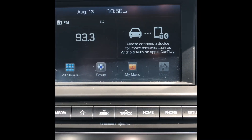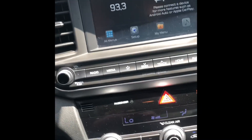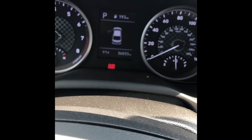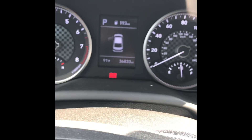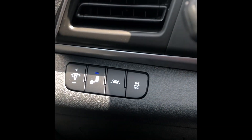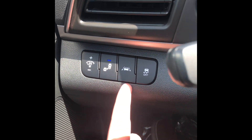As you can see, it is Apple CarPlay and Android Auto compatible. Only 36,833 miles, and it also does have the blind spot detection, which is right here, and the lane keep assist, which is right here.